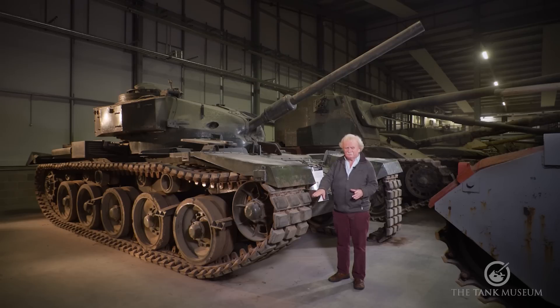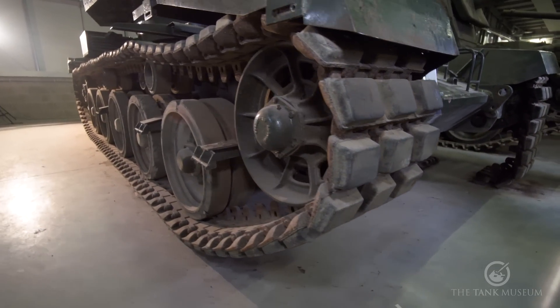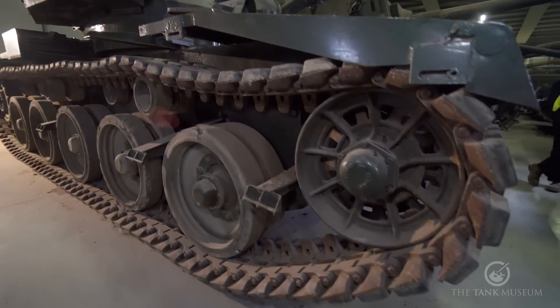The tank is fitted with a set of Centurion Hush Puppy tracks — the tracks with rubber blocks on. They're not the originals. The original tracks were like Centurion open weave, but narrower, and they've been lost in the process of time. These replacements are only there to show that it ought to have tracks on it, but they're not the original ones, not by any means.